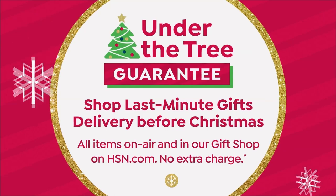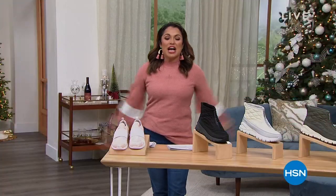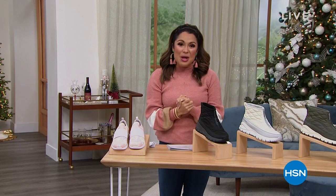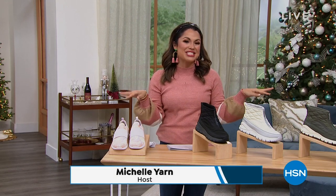Thank you so much for watching. I'm a Virgo, so I'm always very, very organized — at least I try to be. Welcome in! Happy shopping. It's 11 p.m. on the East Coast, and there's nothing I love more than a little late night shoe shopping.